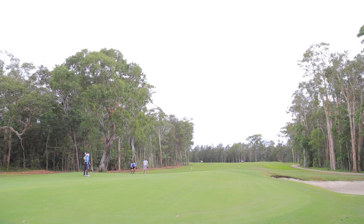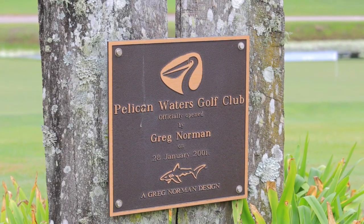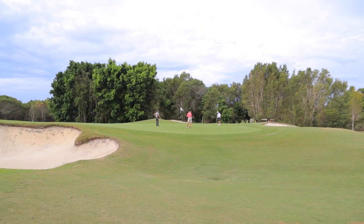Pelican Waters' 18-hole championship layout was designed by Australian golf legend Greg Norman and opened for play in 2001. It's since been ranked as high as the 36th best golf course in Australia.